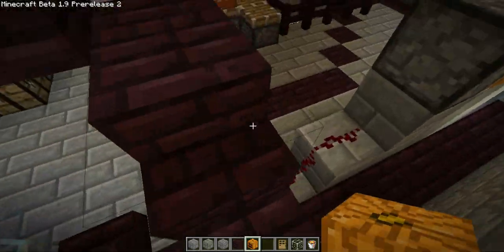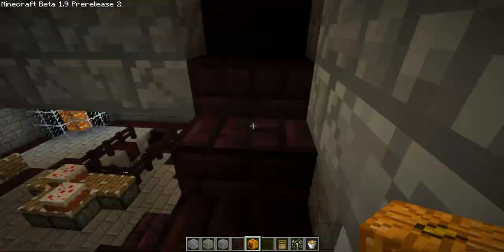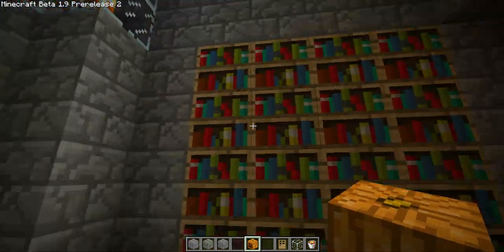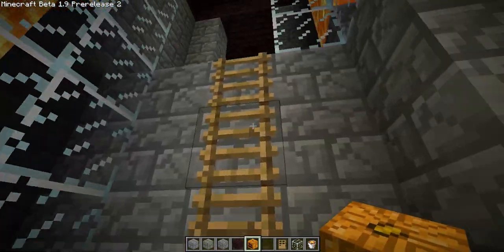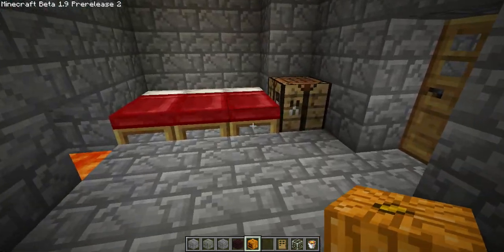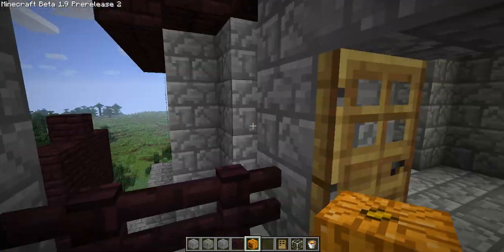Then we go up to the third story. This is his private collection of books — like spell books and all that, how to summon things. This is his bedroom.